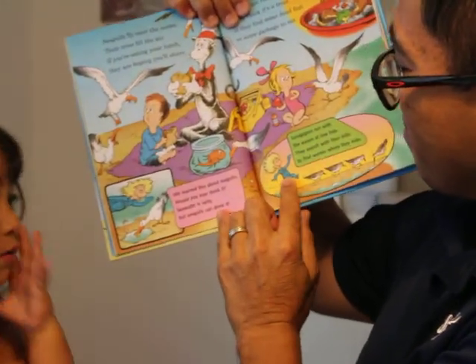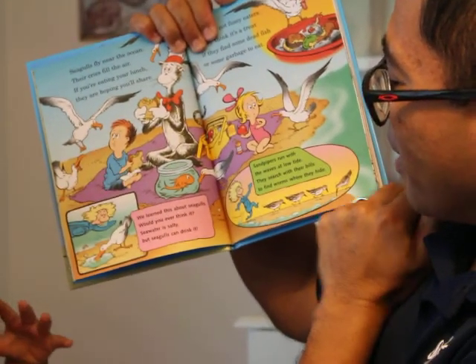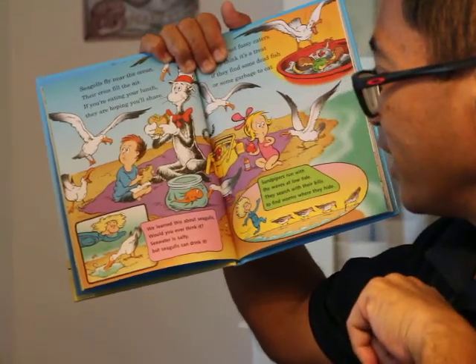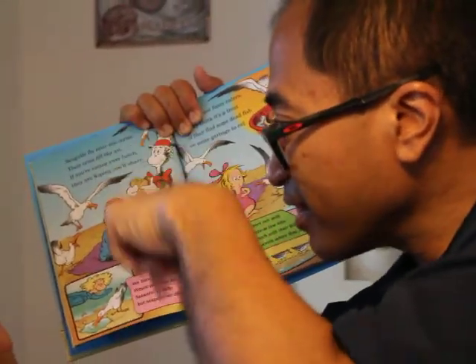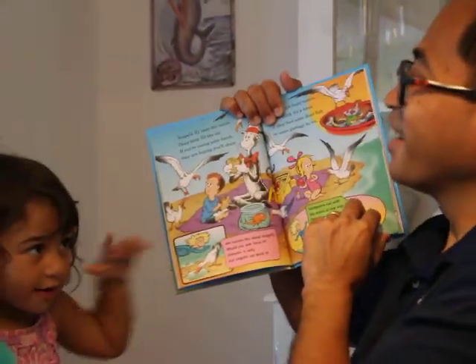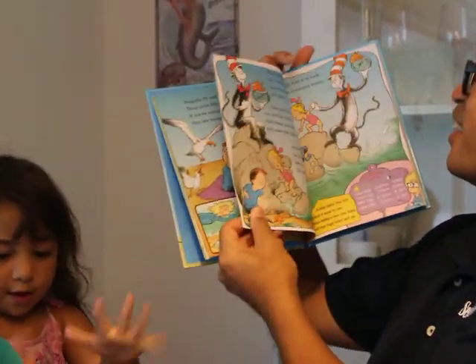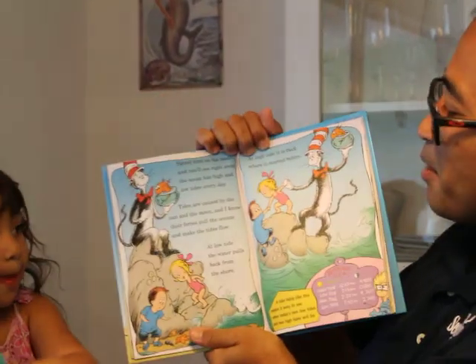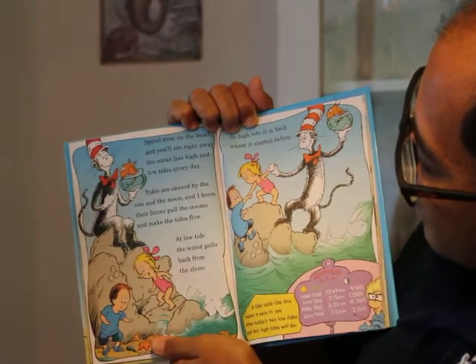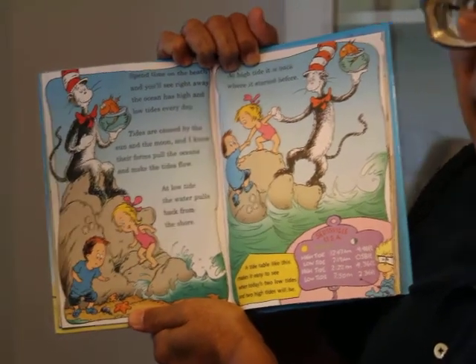So we were on the beach, and we learned about sandpipers. They run with the water at low tide. They search with their bills to find worms where they hide. Spend time on the beach, and you'll see right away — the ocean has high and low tides every day.